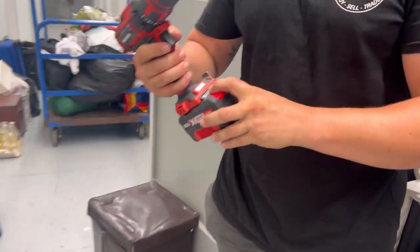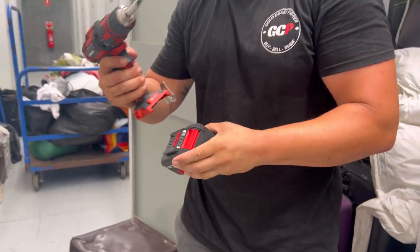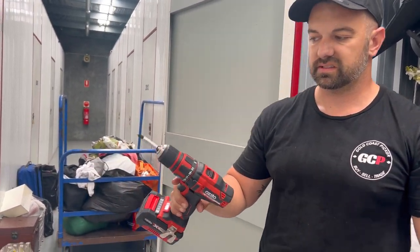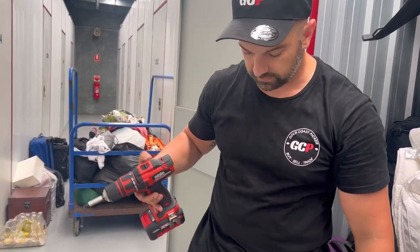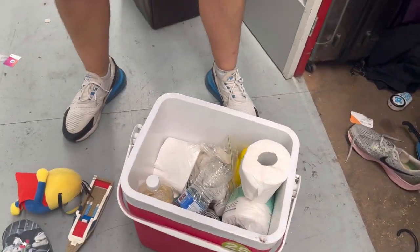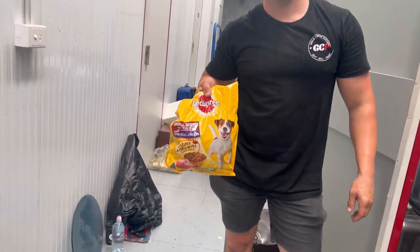I've actually got a few of these from storage units — I think these are only cheap, maybe 70 or 80 bucks to buy secondhand, 20 dollars if we can find the charger. I don't even think I would give my dog food that's been in a shipping container.